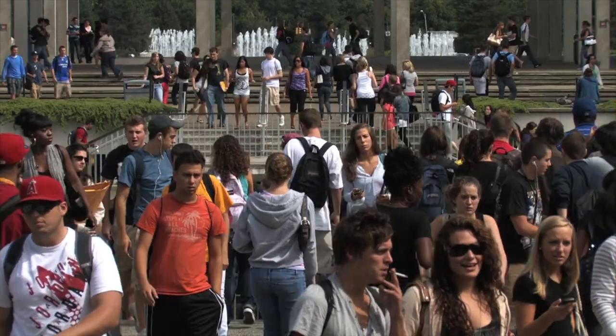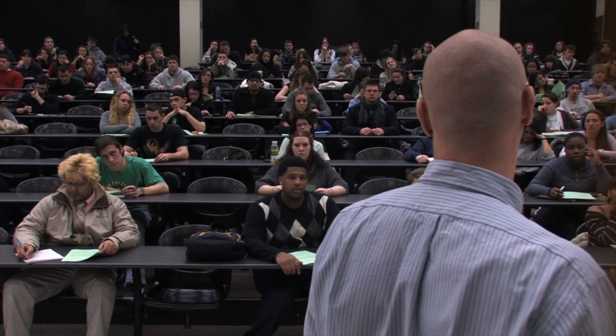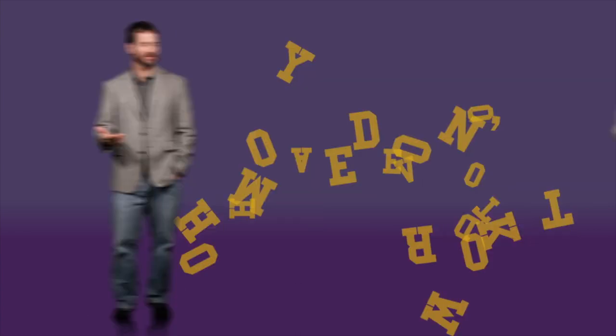Explore UAlbany is designed for freshmen and new transfers and is part of your orientation to the university. It's an opportunity for you to get a feel for what it's like to sit in a classroom here at the University at Albany. You don't have to do homework or any reading or that sort of thing. It's a conversation.